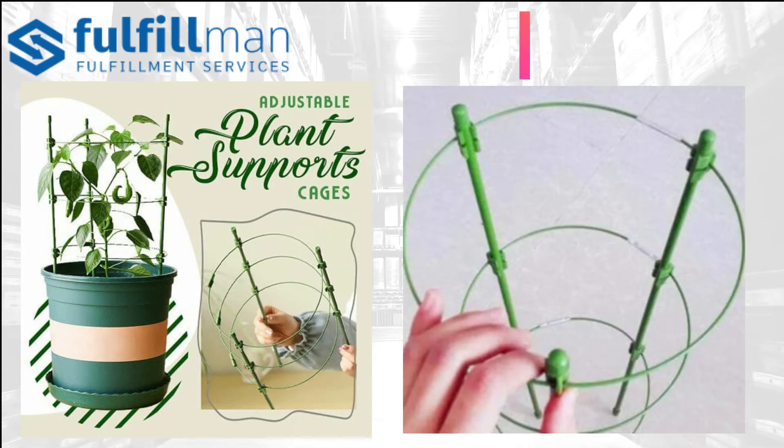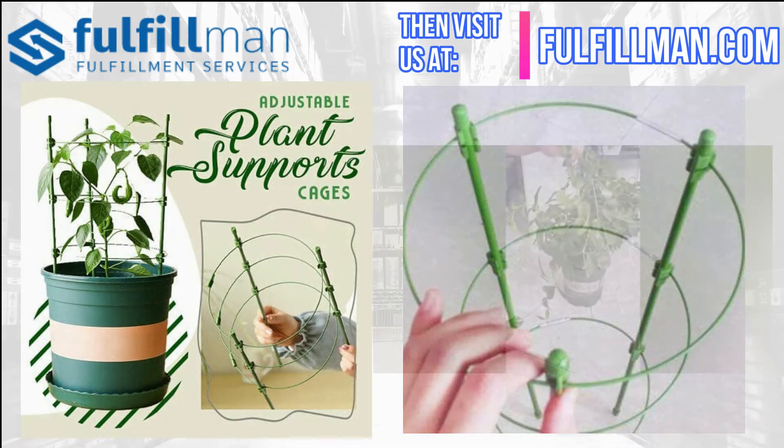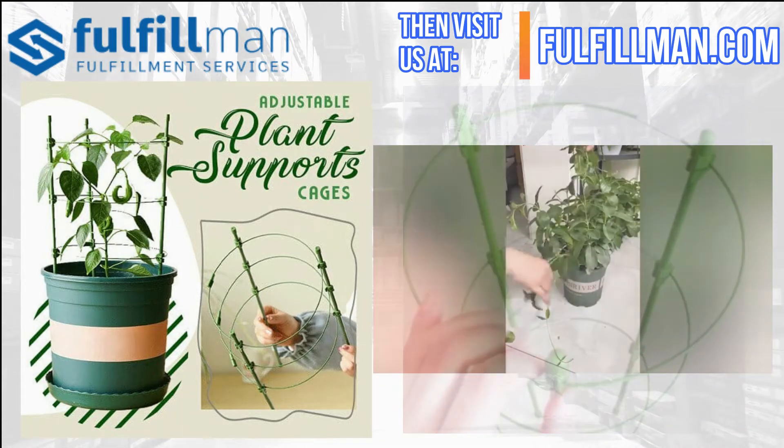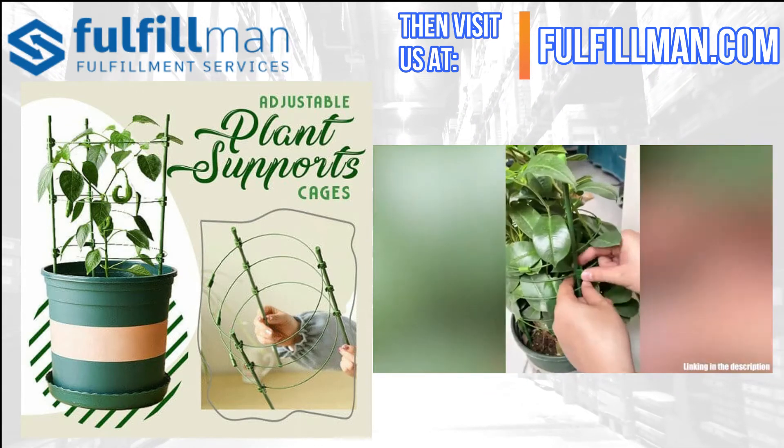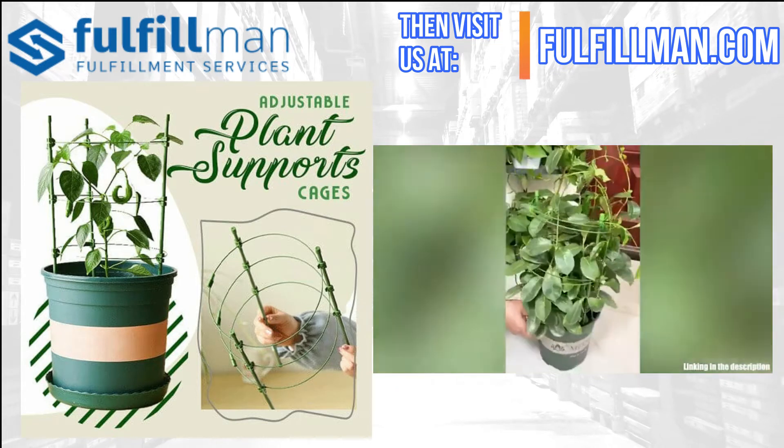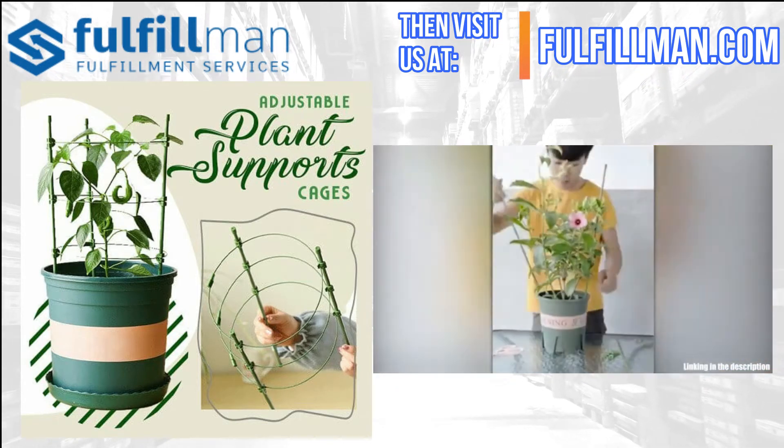They provide an all-throughout support structure helping your plants' health and well-being. They are non-brittle and non-fading to extreme sunlight, and protect plants against heavy rain and strong winds — the best gardening tool to keep your plants protected all day.